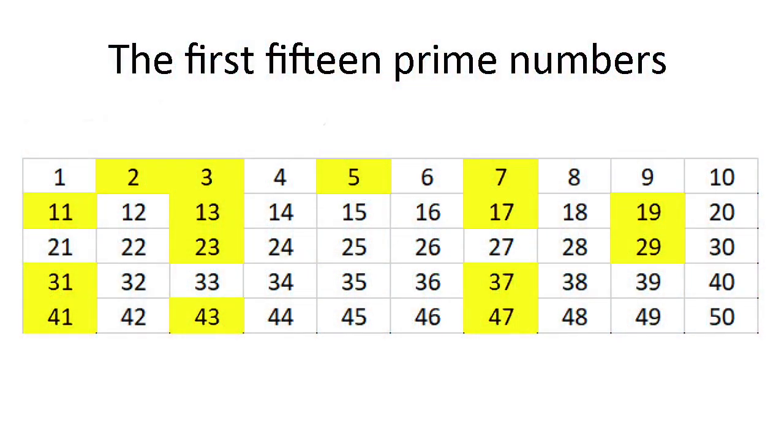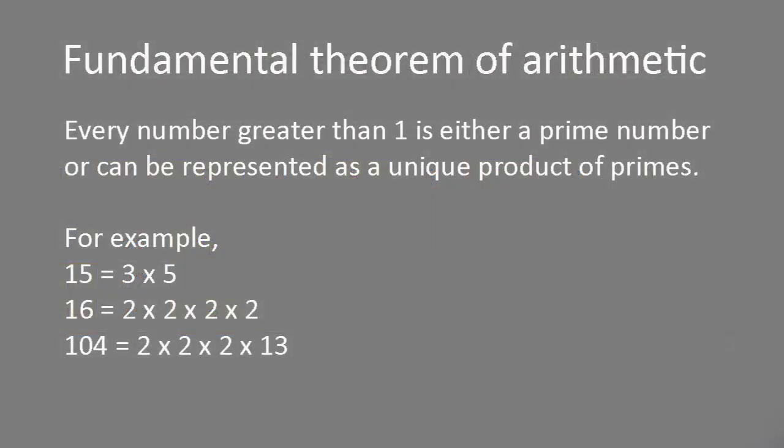The first few primes are 2, 3, 5, 7, 11, 13, 17, 19, 23, and 29. All numbers that aren't prime are said to be composite. The number one itself isn't considered to be a prime, because if it were, it would complicate some useful theorems.